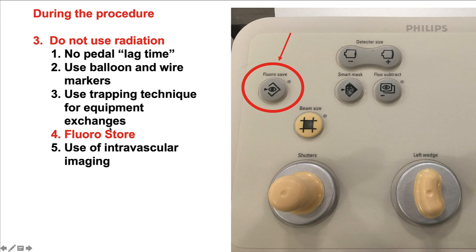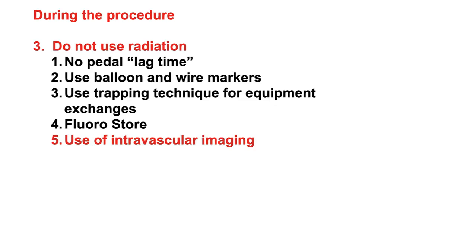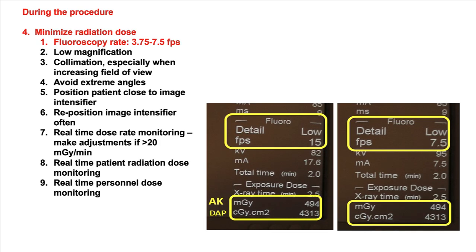Another way to minimize radiation dose is to use the fluoroscopy store function, available in pretty much every contemporary system. This can be used, for example, to document balloon and stent inflation instead of performing cine angiography, which has a much higher radiation dose — cine angiography is approximately 10 times the dose of fluoroscopy. Finally, another way to minimize radiation use is to use more intravascular imaging for assessing the lesion and the result of percutaneous coronary intervention.